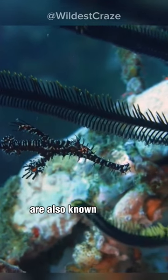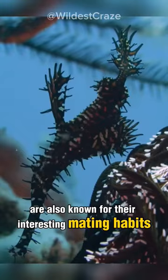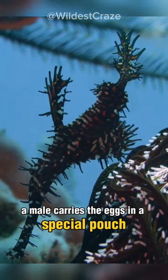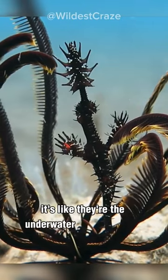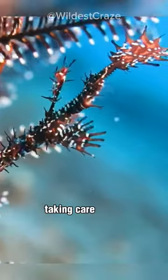Ghost pipefish are also known for their interesting mating habits. The male carries the eggs in a special pouch until they hatch, just like seahorses. It's like they're the underwater super dads, taking care of the little ones.